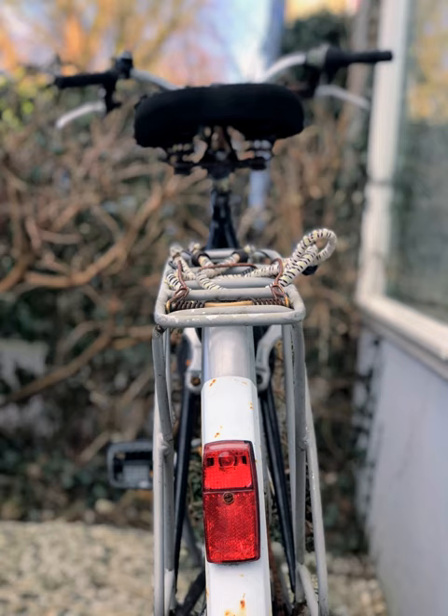Germany requires that all bikes over 11 kg be fitted with compliant dynamo lighting systems, but even lightweight bikes are required to be fitted with lights except when racing. However, not all countries impose this requirement on cyclists. Many jurisdictions require bicycles to be fitted with reflectors at the point of sale. In the United States this is regulated by the Consumer Product Safety Commission.